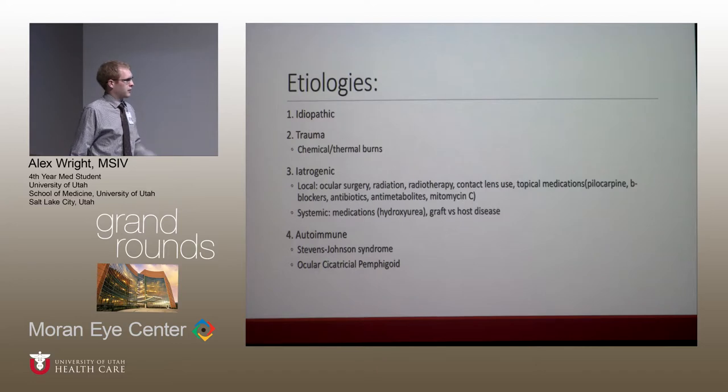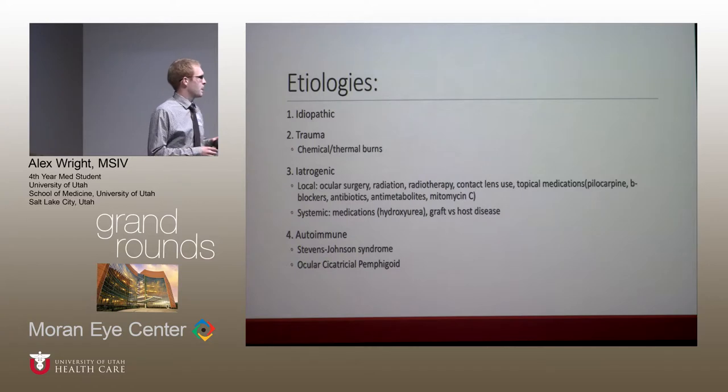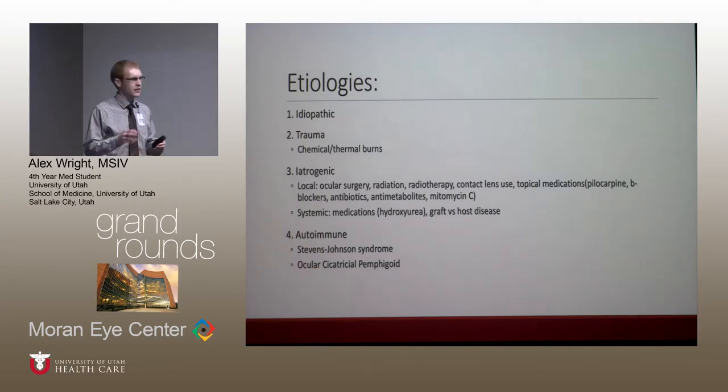Ocular cicatricial pemphigoid is usually found in women over 50, with the average age of diagnosis around 65, commonly seen with symblepharon and shortening of the fornices. Importantly for both conditions, diagnostically, they can have a complete absence of goblet cells, which when using methods to confirm the diagnosis of limbal stem cell deficiency can create some difficulty.